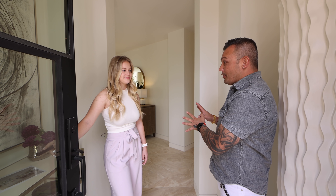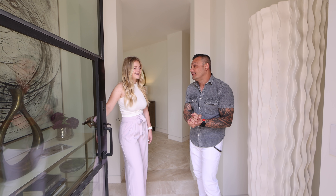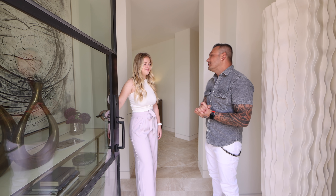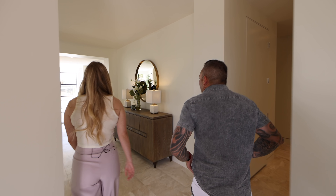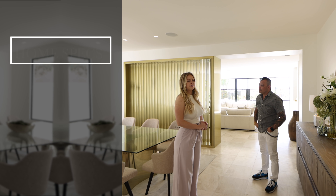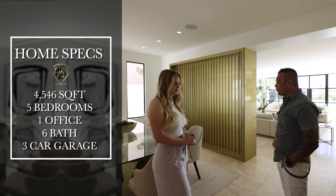I've seen the pictures of this home — it was gorgeous — and we had to get in here to shoot it. I'm very excited. So let's talk about the square footage, bedrooms, and bathrooms. It's 4,546 square feet, five bedrooms plus an office, six bathrooms, and a three-car garage.